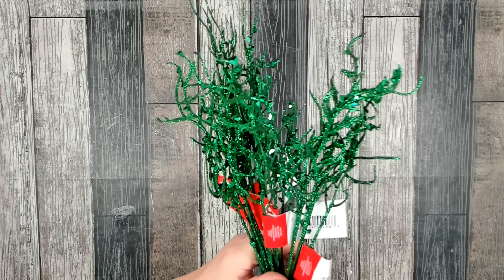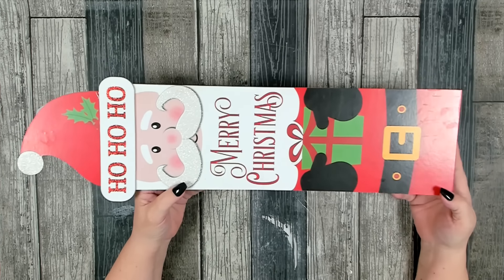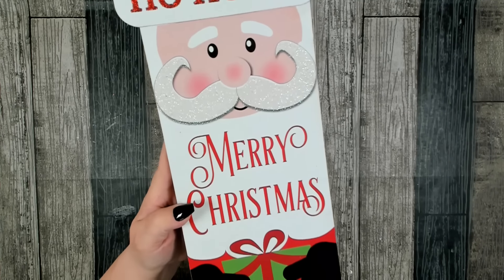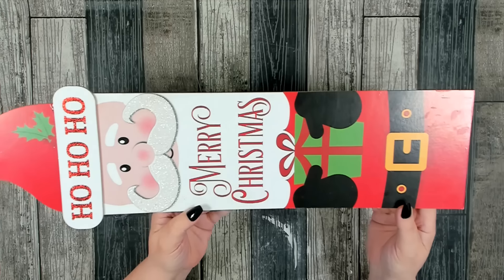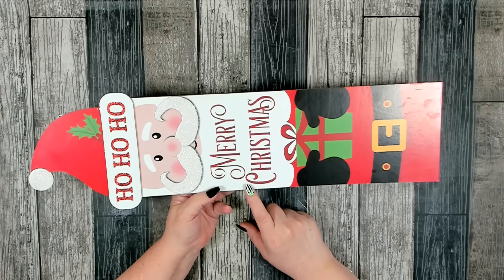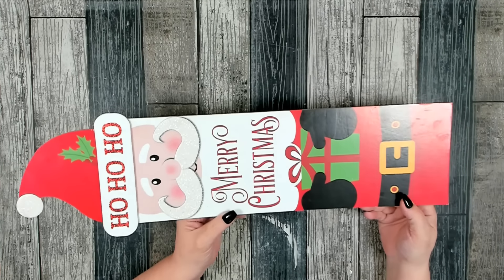I did pick up some really cute adorable Christmas signs. I picked up two long signs. This is one of them — Ho Ho Ho Merry Christmas. I like the detail and how they did the hat. These are actually pretty long — normally their long signs are about 18 inches, but these are 24 inches. This would be really cute to use as a little mini leaner if you have a fireplace, or set up a faux one and use this as decor.